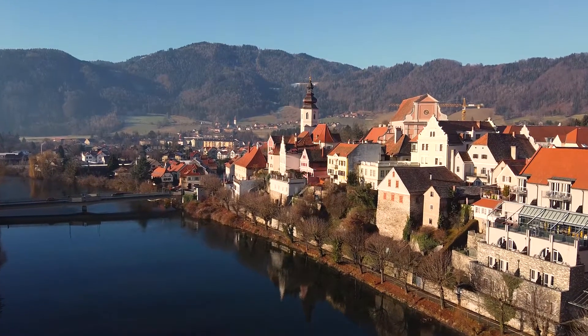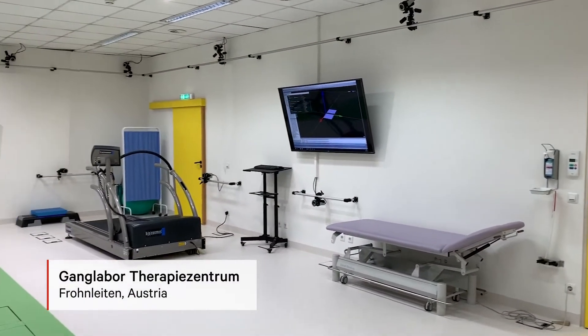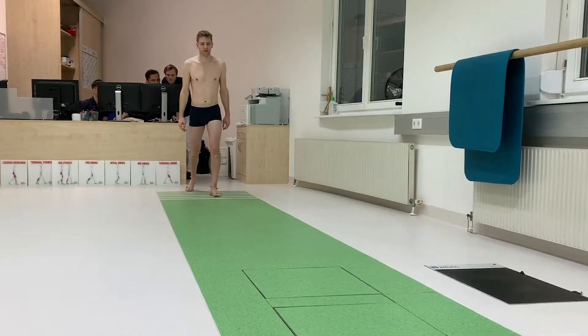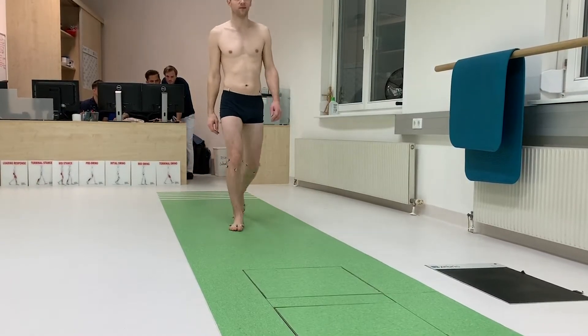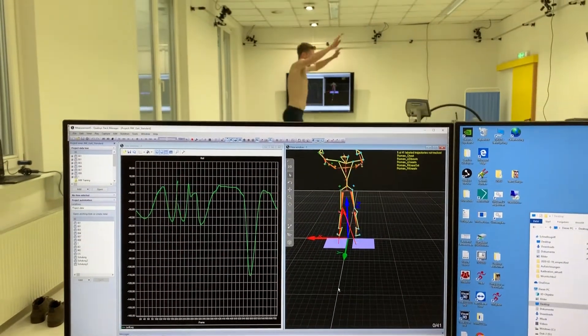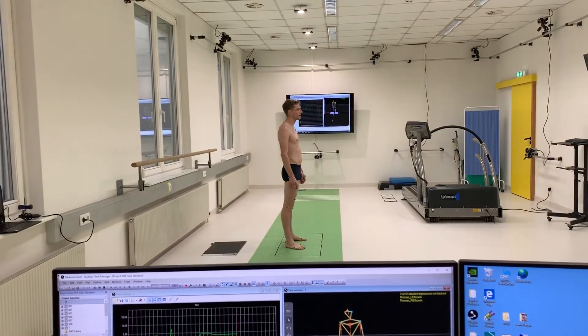Our gait lab is based in a clinical rehab center for orthopedic patients. Our main goal for our patients is to help them develop better gait patterns, also doing prevention in terms of pre-risk injuries, or trying to reduce their pain and get a better life quality after rehab.